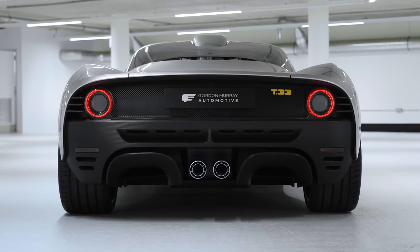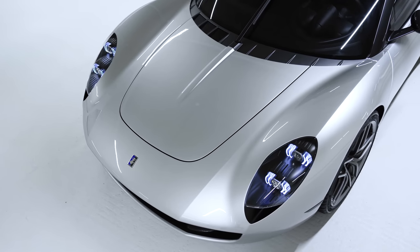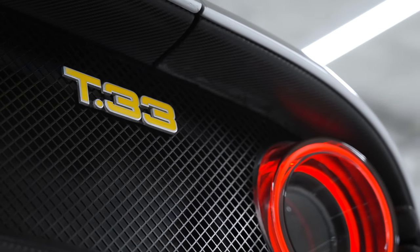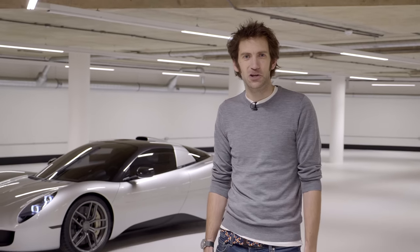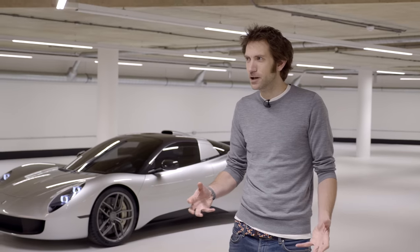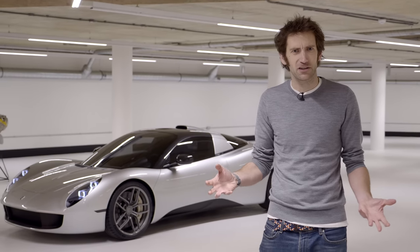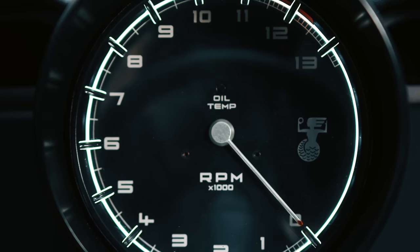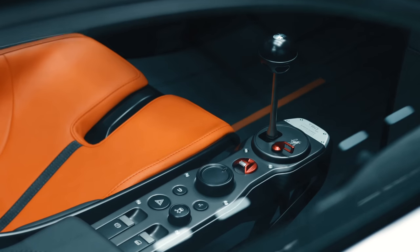Today we're here with the brand new Gordon Murray Automotive T33. And a very pretty car it is, I think you'll agree. There are all sorts of hints of 60s sports cars in there. It reminds me a little bit of a Porsche 904, one of my favourite looking cars of all time. But I'll admit when I heard that Gordon was producing another car I was a little bit confused. It's coming very hard on the heels of the T50, which I thought might be his last.